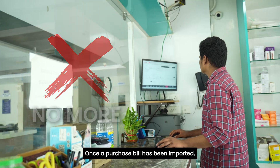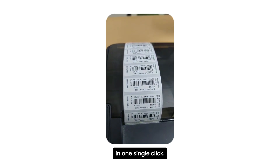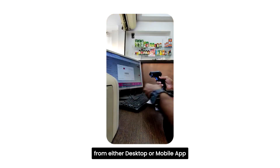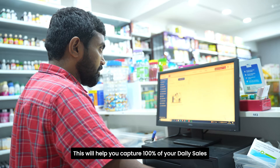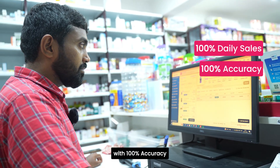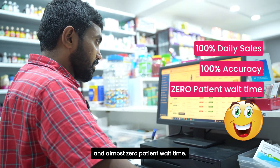Once a purchase bill has been imported, print barcode labels for the purchased products in one single click. Scan these barcode labels from either desktop or mobile app to do patient billing with speed. This will help you capture 100% of your daily sales with 100% accuracy and almost zero patient wait time.